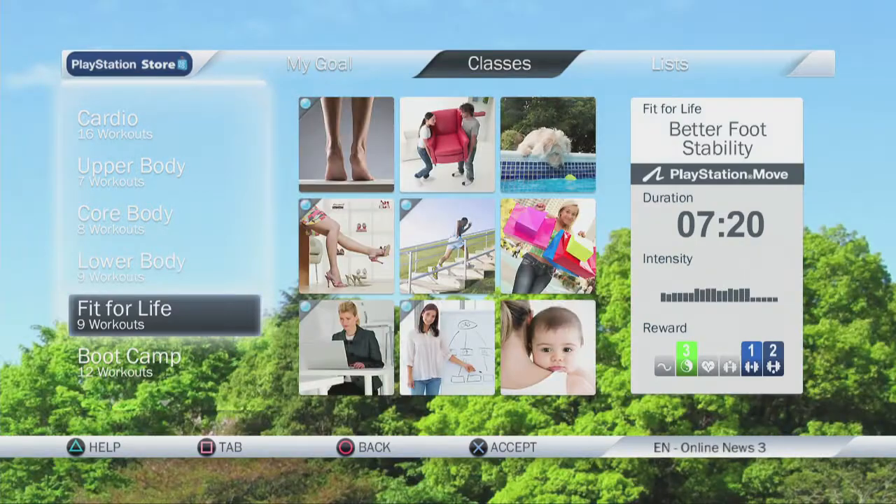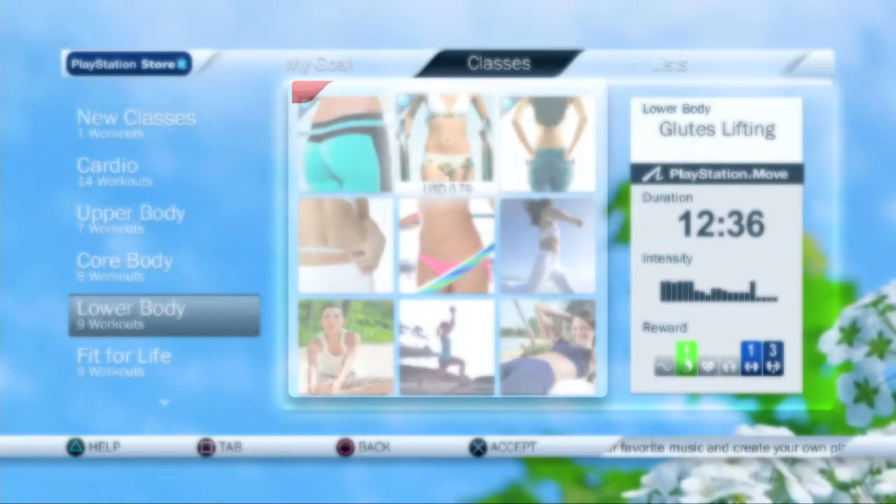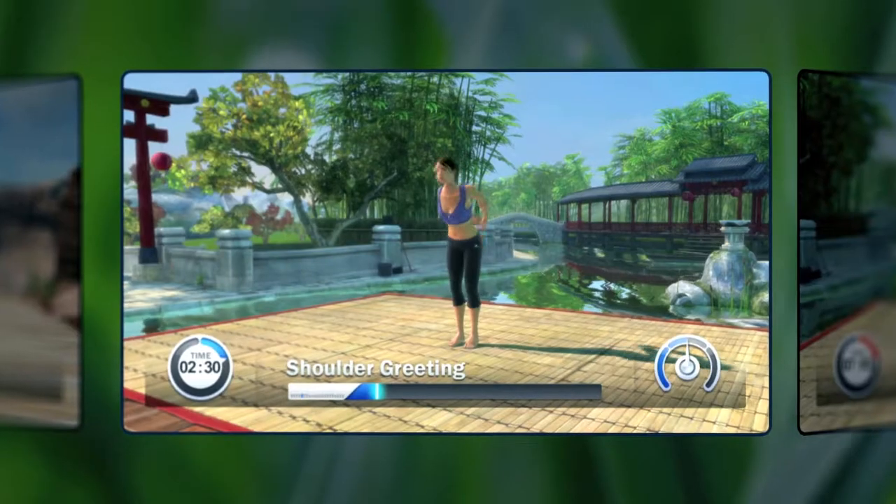With more than 120 exercises, the ability to use your own music, and downloadable content from the shop, Fit in 6 ensures that you'll have fun while you're getting a great workout.